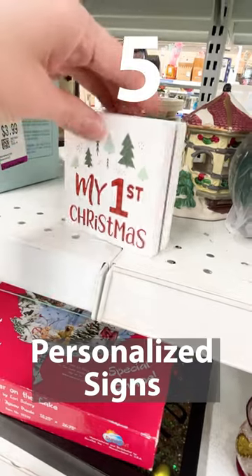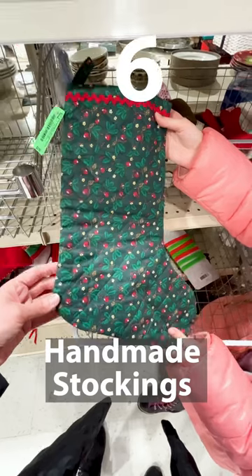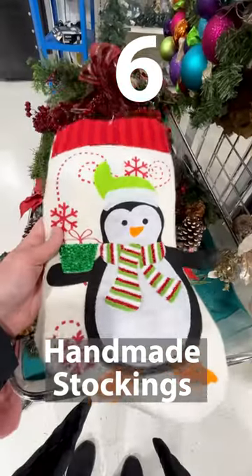5. Personalized signs are still popular. 6. Classic or themed stockings.